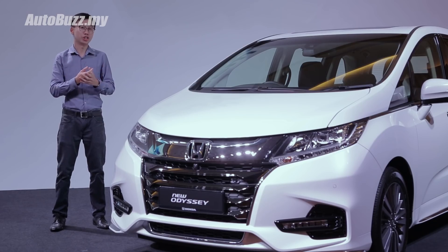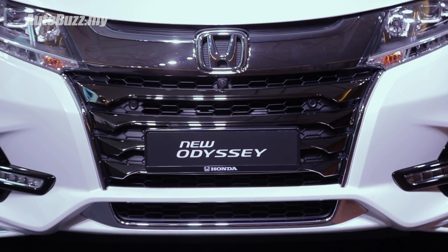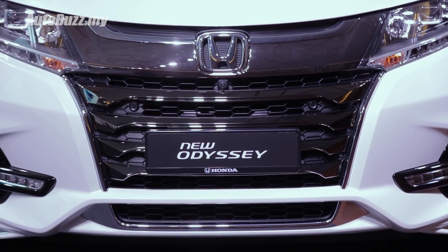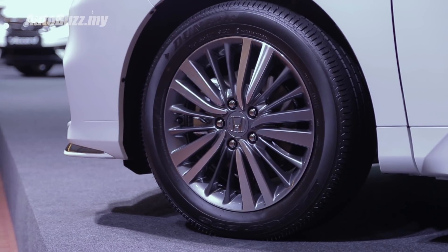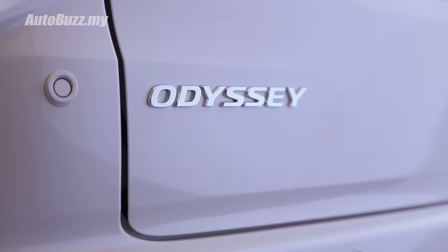Visually the car has not changed all that much. Up front you get a larger front grille, a reshaped front bumper with new LED daytime running light housing, new 17-inch alloy wheel design, and a repositioned Odyssey badge at the rear.